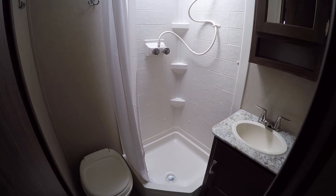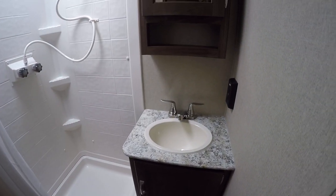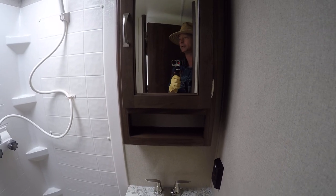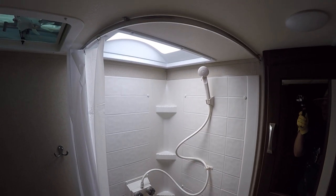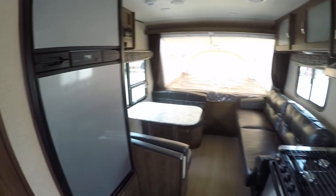No more late-night hikes down to the public facilities when you have your own facilities. You even have a vanity for washing the hands and brushing the teeth, and a vanity mirror to make sure your hair looks just right before you go out and get dirty. And when you get dirty, you've got to get clean — you've got your own shower right here, so you can get clean on your time, not waiting in line.